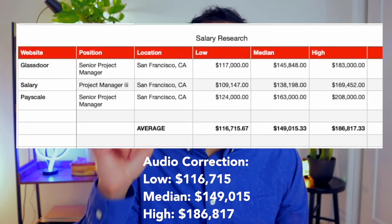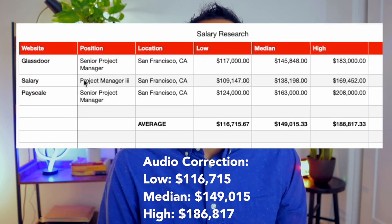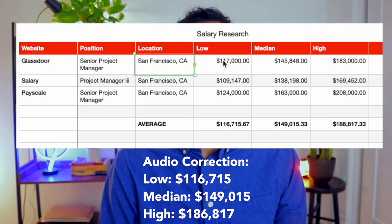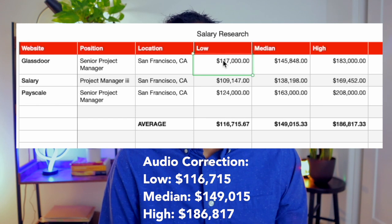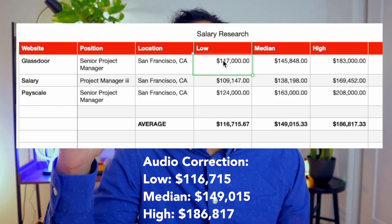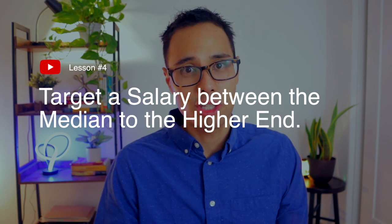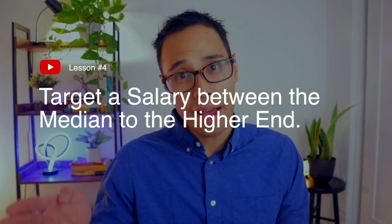On the low end, the average is $116,382. For the median, the average is $144,682. And on the high end, the salary average is $182,150. So with all this information, target your desired salary range between the median to the high end to make sure that you're not being underpaid and so you're maximizing the annual salary that you're receiving.